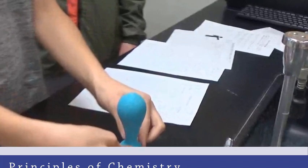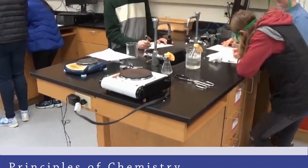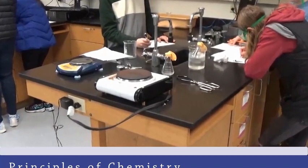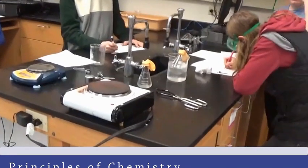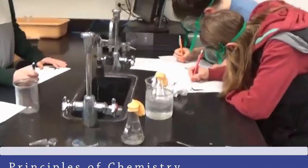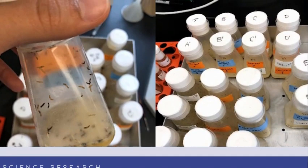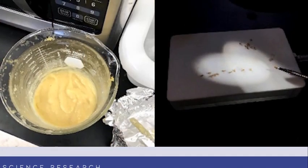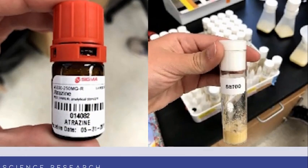Principles of Chemistry is a non-Regents, hands-on chemistry course designed for students who are looking for less mathematical and more project-based chemistry experiences. Science Research is a three-year program beginning in 10th grade where students will choose a topic and conduct their own original research.